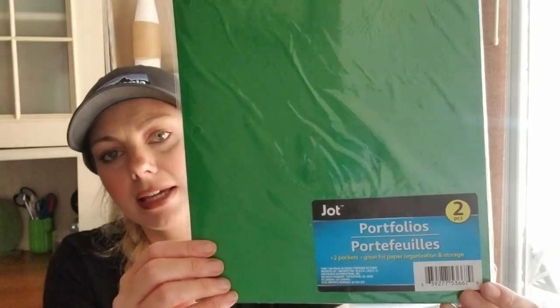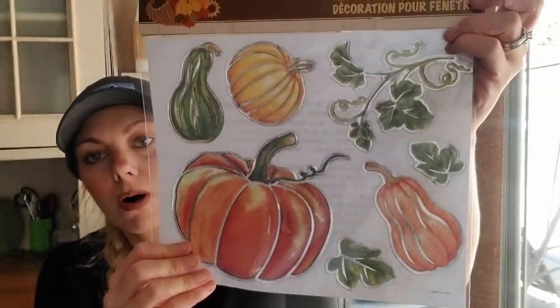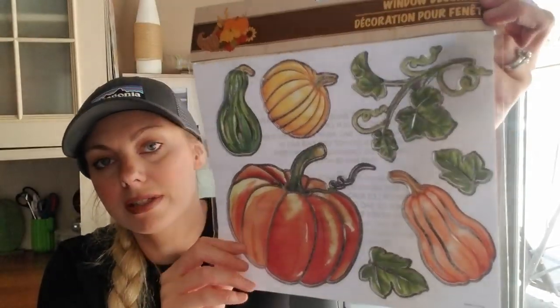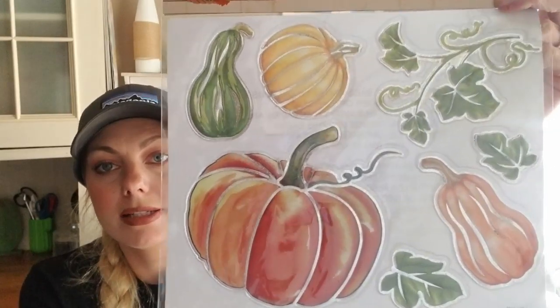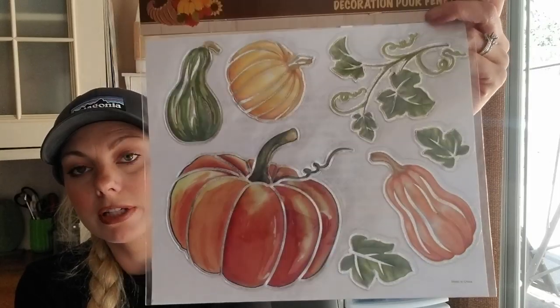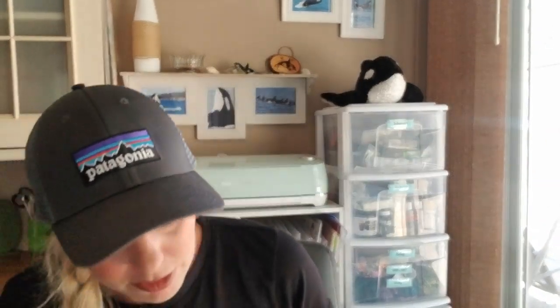I got my son a two-pack of folders because I didn't get enough. I also got these really cute wall or window decorations — great for Halloween and Thanksgiving, or just fall. You don't have to use them on windows; you can use them in a DIY, a planner, or in art journaling or junk journaling. That's usually what I use to decorate my journals.